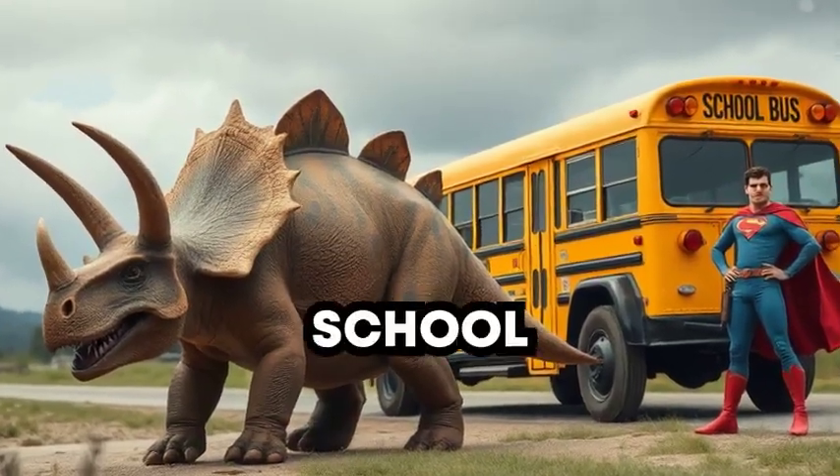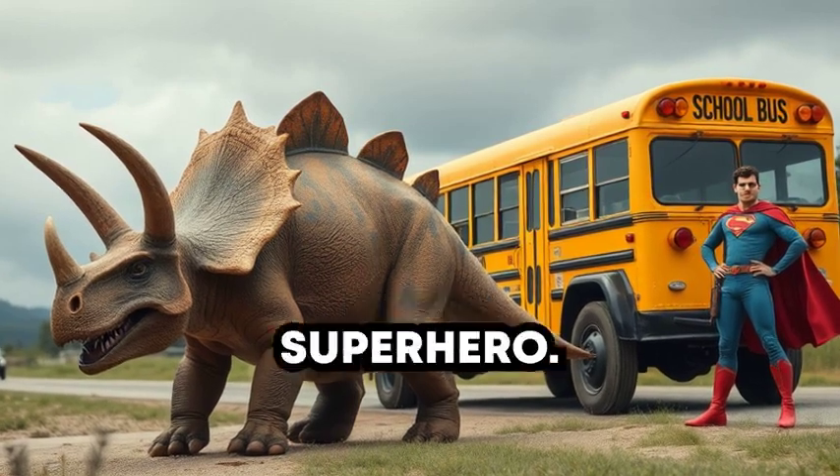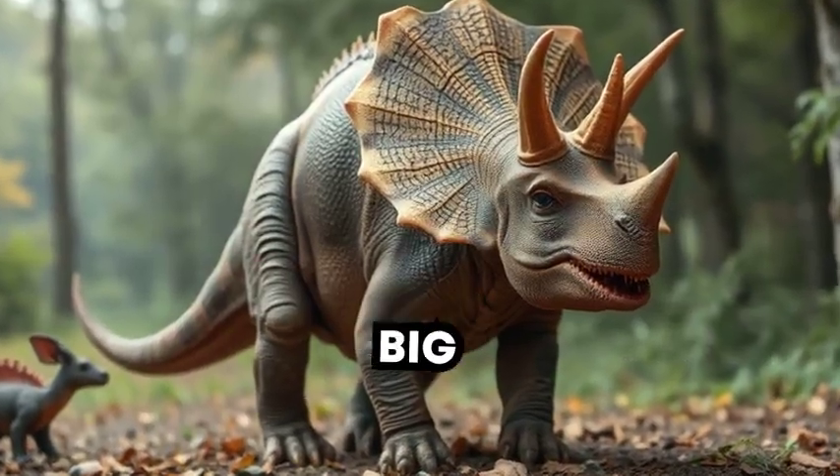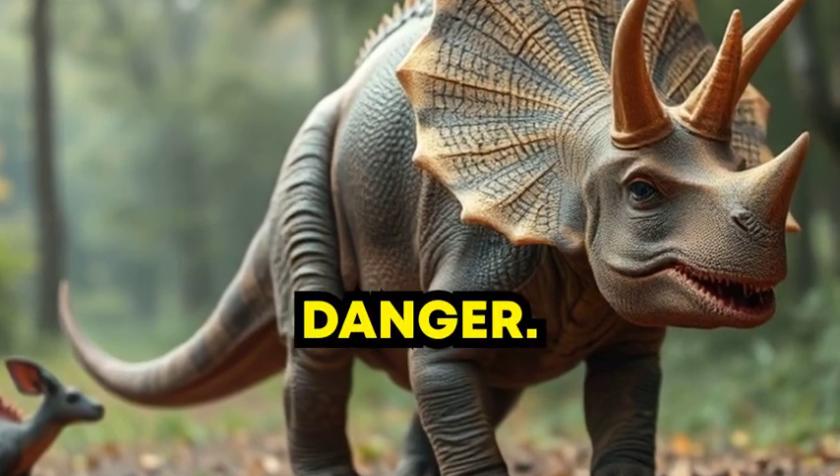It's as big as a school bus, with two long horns above its eyes and one on its nose, like a dino superhero. And see that big frill on its head? It's like a helmet that helped protect it from danger.